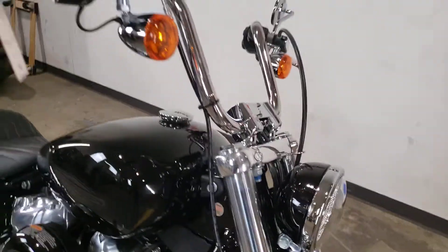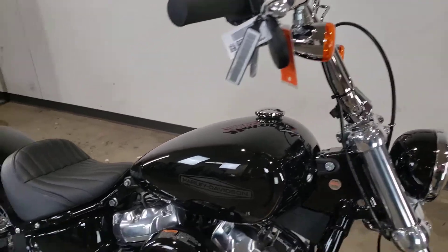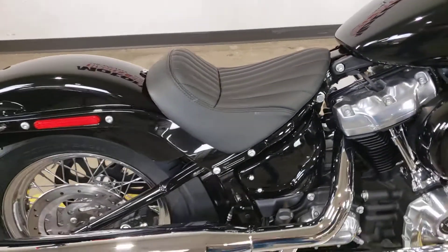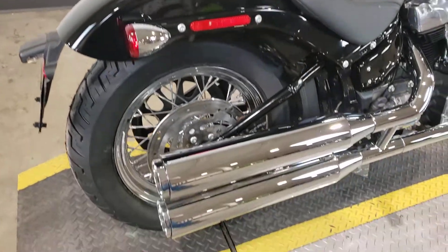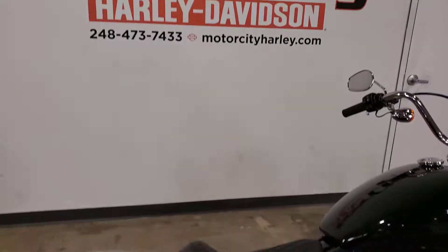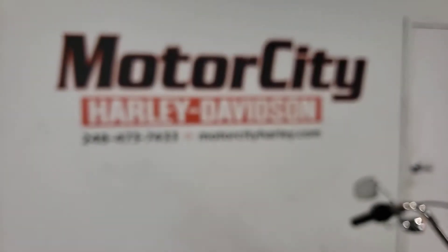Daymaker headlight, mini ape hanger handlebars, pleat stitched solo saddle, slim rear fender, and these great chrome exhaust. Check this and many more out here at Motor City Harley-Davidson.